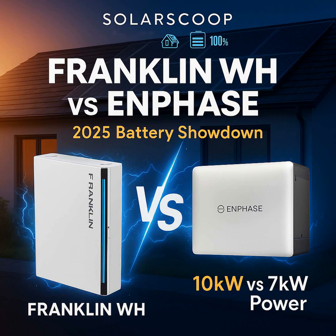Round one: raw power — fundamental for whole home backup. The Franklin WHA Power 2 has 10 kilowatt continuous — that is serious muscle for a residential battery. In practical terms, it means it can handle starting up a big 5-ton air conditioner while your electric water heater is running, maybe the stove too, all at the same time, without tripping or struggling. That covers pretty much anything a house could throw at it.